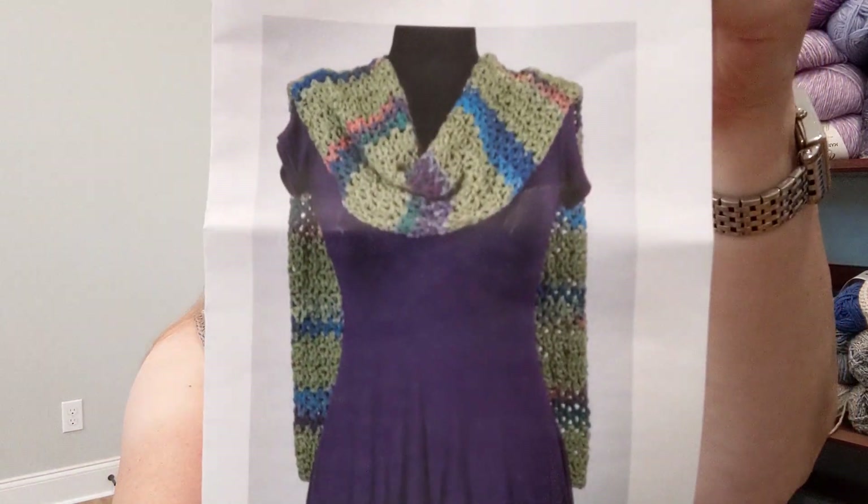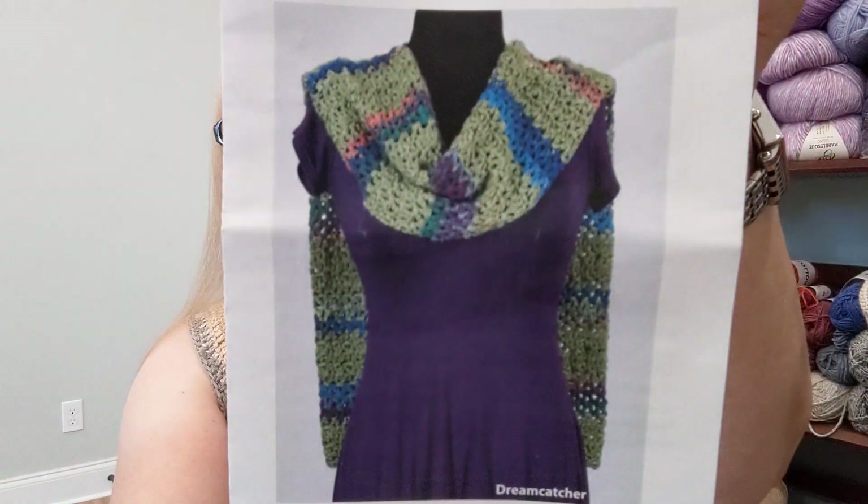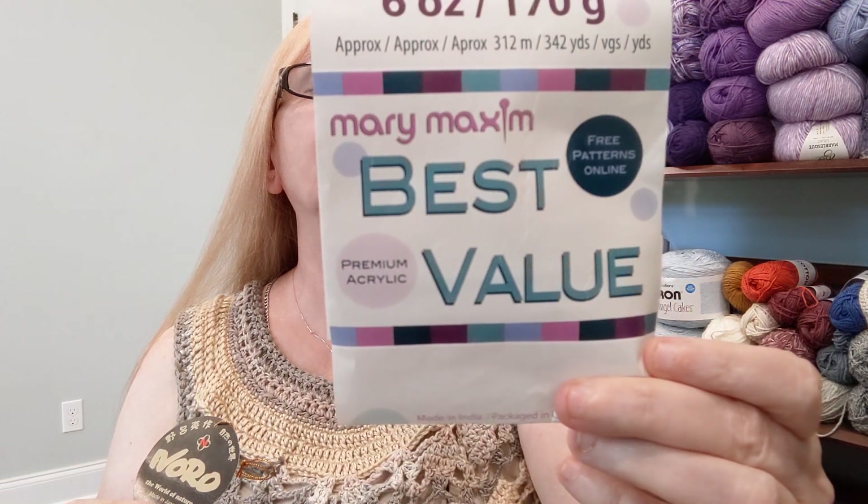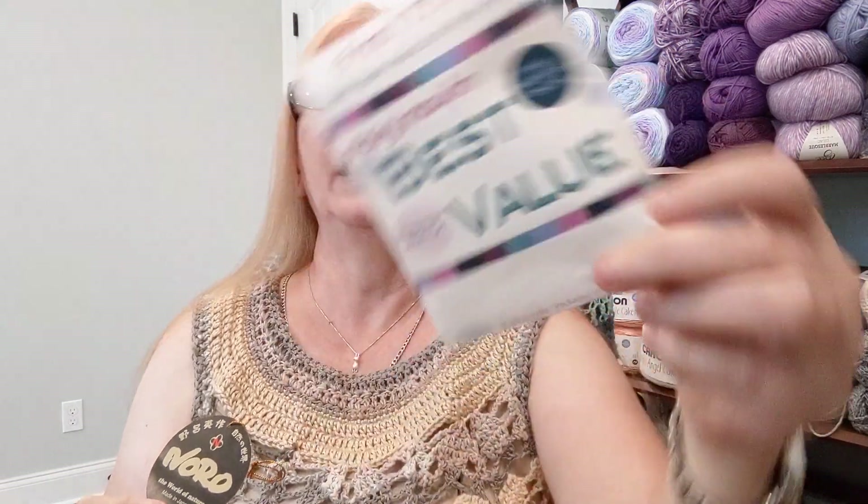For April's kit they sent us a pattern to complete a scarf called the Spring Evening Wrap. With that they sent two skeins of yarn. The first one, which I was excited to get, was the Mary Maxim Best Value — 100% acrylic in the color Leaf. That was the first time Mary Maxim actually sent us some of their own yarn. It's a size four weight yarn, machine wash and dry, 312 yards.